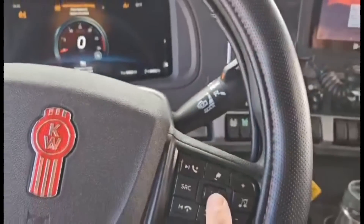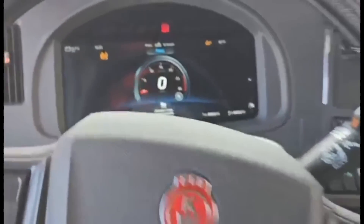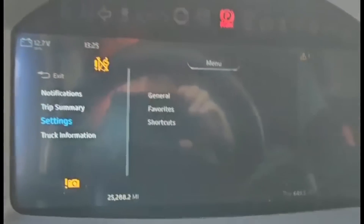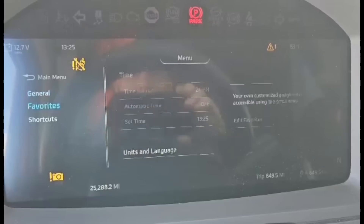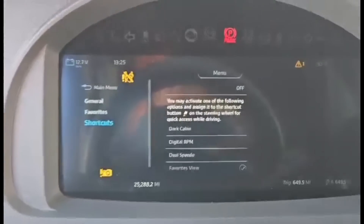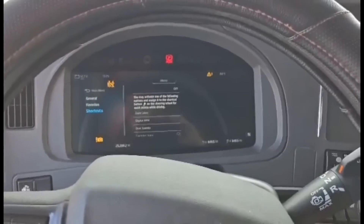If you want to access some of the setup, push in on this little log-roll wheel here and it goes to the menus: notifications, your trip summary — your trip odometers — and various settings like your time, and how you can customize your gauges to put different ones on the main screen and even shortcuts to different things. You can change your speedometer to kilometers or show both miles and kilometers. That's basically your digital dashboard. This button down here takes you back through different menus and then back to your original screen.